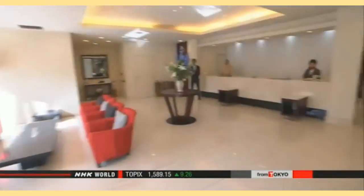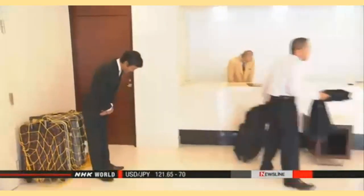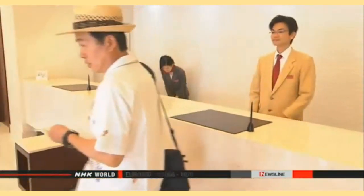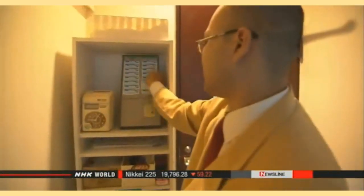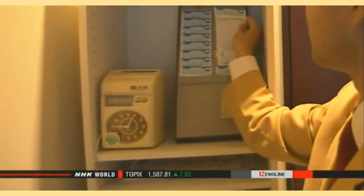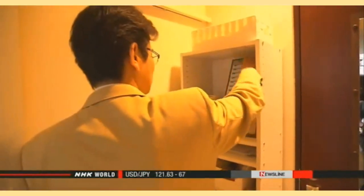Hotel managers are worried about an outflow of staff seeking better working conditions. Kenji Yamashiro has given his employees raises of up to 7 percent to retain staff, adding about $25,000 a year in additional costs. Yamashiro has also decided to eliminate overtime work, saying hotel staff often have to work long hours, and that's a big reason why young people seek other jobs. He says: 'We want to keep our employees, so we will create a friendly working environment and make our hotel management more transparent.'